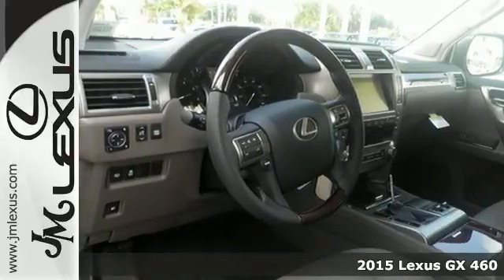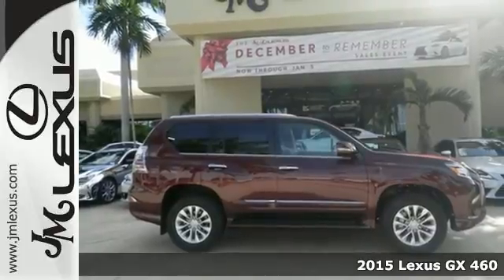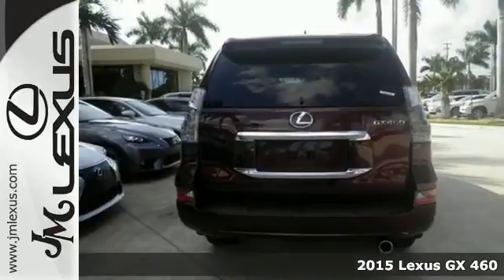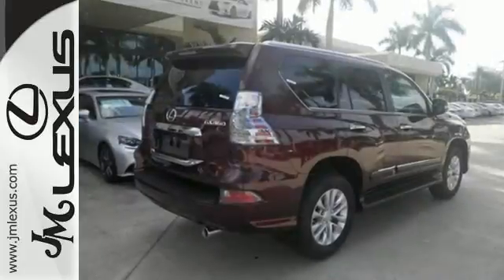It's a 2015 Lexus GX460. From the power to impress with elegance and luxury in the city, to the capability and versatility to hit the trails in the great wide open, it dares you to be spontaneous.